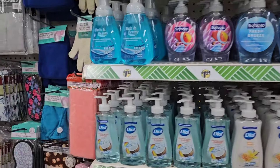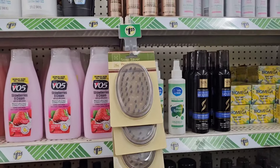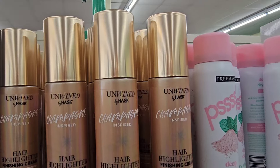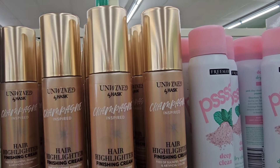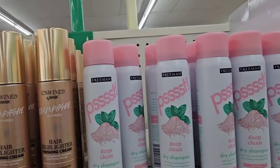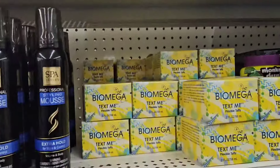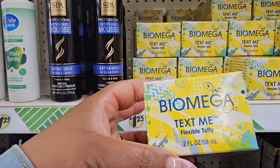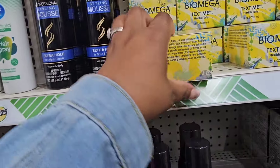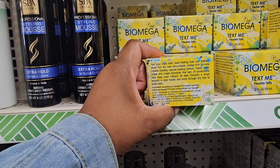They are fully stocked on the soaps — it's kind of empty today, so I guess people are barbecuing. We also have some new hair products: Unwind by Hask, a hair highlighter finishing cream, and from Freeman they have this deep clean dry shampoo. I'm also seeing Biomega Text Me Flexible Taffy — haven't heard of this before. It says: 'Text your style with clean feeling hold and brilliant shine. This fun and ultra pliable omega-rich formula creates healthy natural looking texture. Tease, spike, shape and create.'